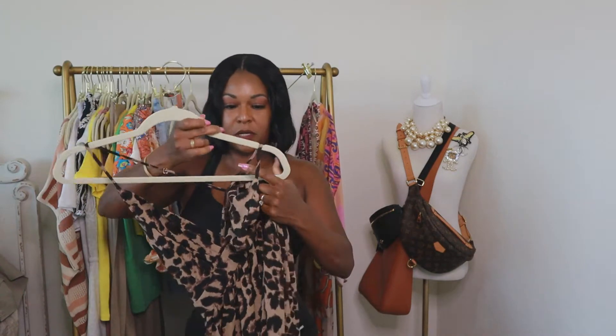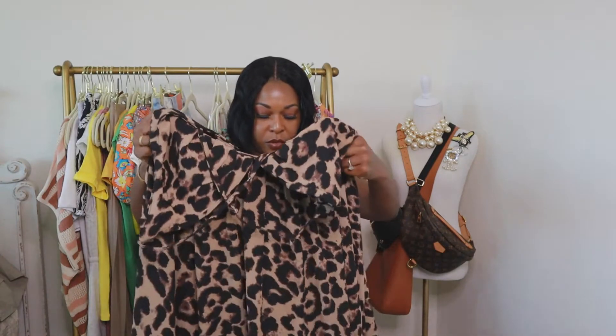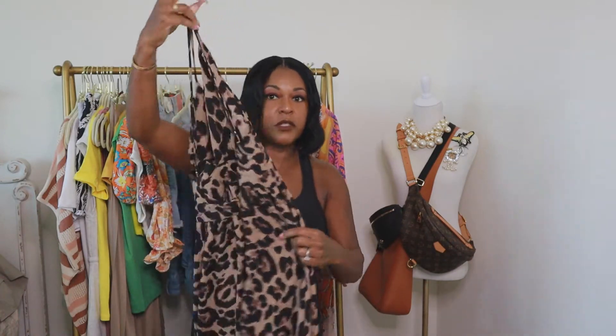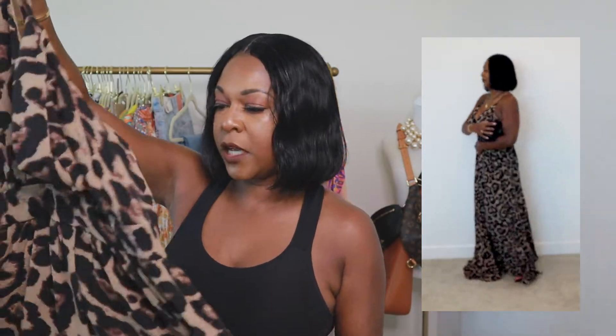The fourth dress is also from Shein — a leopard spaghetti strap plunging V-neck dress, full length. I thought this would be beautiful for a date night; it's very sexy and gives a glam vibe. It was very inexpensive. It's polyester but the texture is really nice. It's not see-through and there is no stretch in this dress.